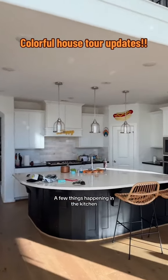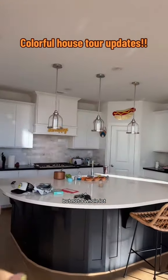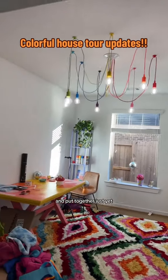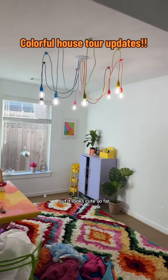Here's the dining room. A few things are happening in the kitchen, but not a whole lot. Everything is pretty much where it's going to be, but it's just not cleaned and organized and put together just yet. But it looks cute so far.